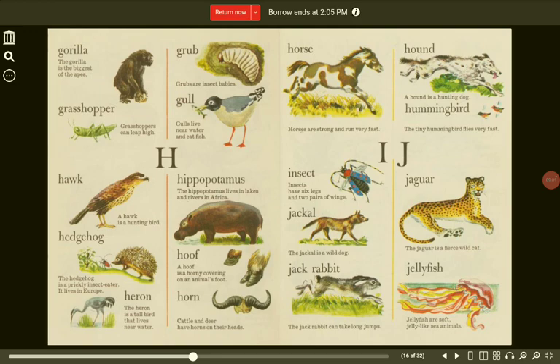H. Hawk. A hawk is a hunting bird. Hippopotamus. The hippopotamus lives in lakes and rivers in Africa. Hedgehog. The hedgehog is a prickly insect eater. It lives in Europe. Hoof. A hoof is a horny covering on an animal's foot.